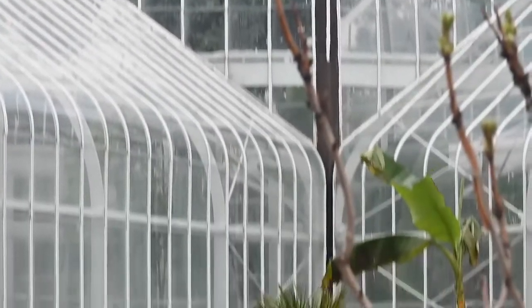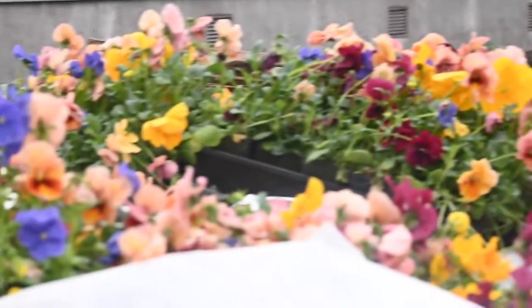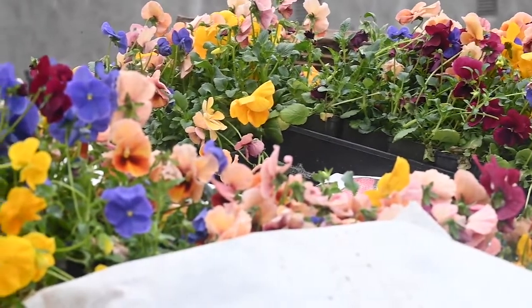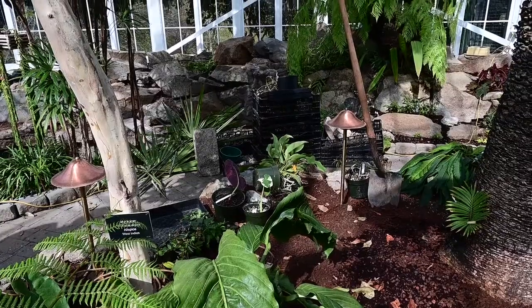We're in the WW Seymour Conservatory of Wright Park. We're a botanical conservatory that was built in 1908. We have hundreds of different plants from all around the world. We're also one of three Victorian conservatories on the west coast.